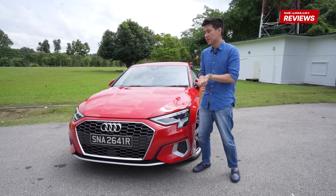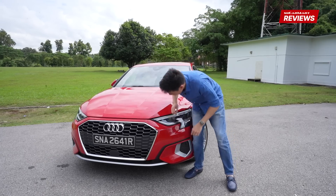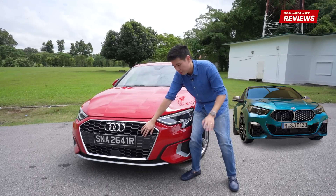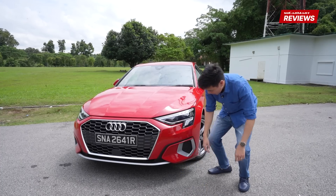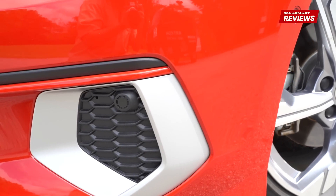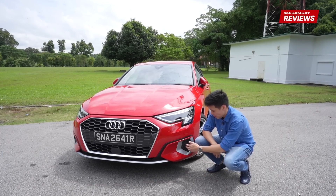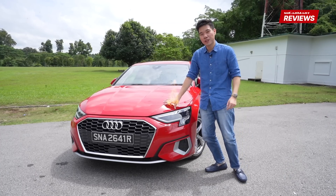The front of the A3 sedan looks handsome. You get this creased bonnet and a huge black grille that doesn't look out of place, unlike its buck-toothed competitor. There's a very nice sporty silver front lip here. And this fake vent here — I wish it were real because it looks kind of good until you go up close and realise it's fake. It's a shame it's not real. Let's take a look at the side profile.